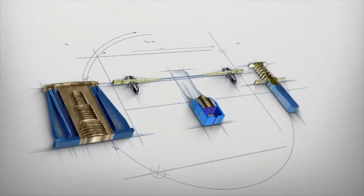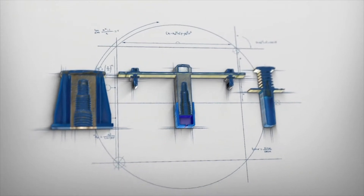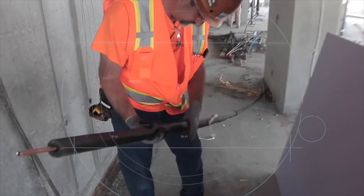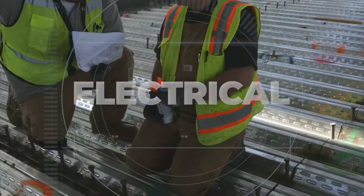Blue Banger Hangers are engineered to save you time and money over competing products. The inserts of choice for mechanical, plumbing, fire sprinkler, and electrical contractors.